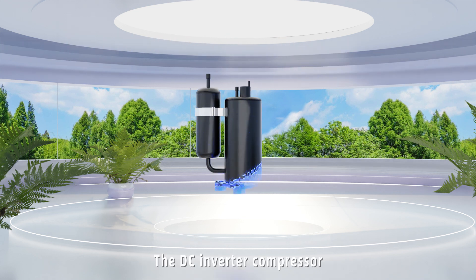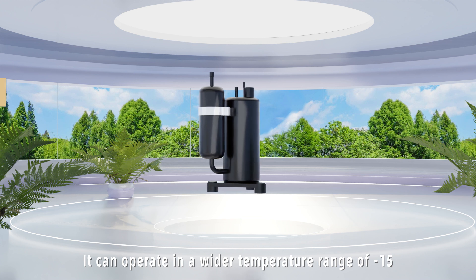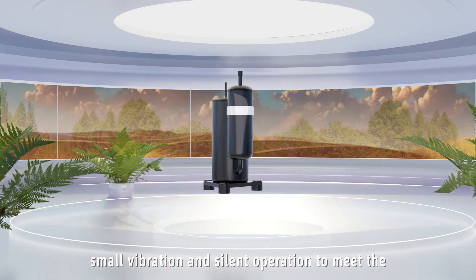The DC Inverter Compressor, which is the heart of the Heat Pump ERV system, can operate in a wider temperature range of minus 15 to 50 degrees Celsius, with features of low-frequency operation, small vibration, and silent operation.